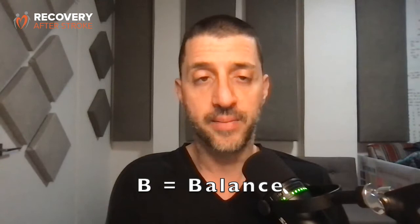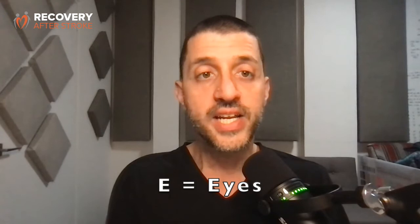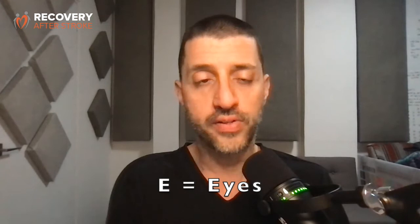The BEFAST acronym added two more ways to spot the signs of stroke. B and E account for people that experienced a stroke but did not fit the FAST criteria. B equals balance — is the person having trouble standing up? Are they experiencing dizziness? E is for eyes — does the person have trouble seeing out of one or both eyes? Is one of their eyes facing a different position?